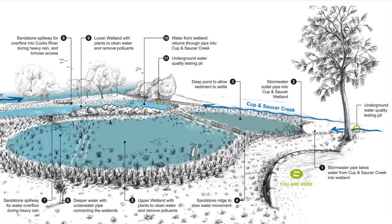As a broad overview, the wetland system works by diverting water flowing down Cup and Saucer Creek into the wetland. Within the wetland, natural processes remove pollutants before releasing the water back to Cup and Saucer Creek.